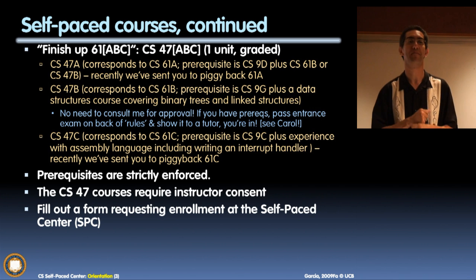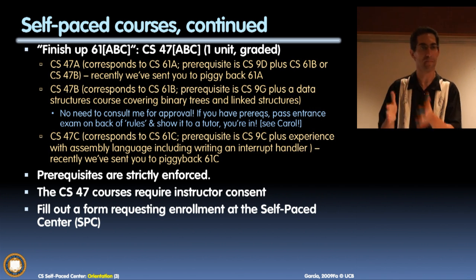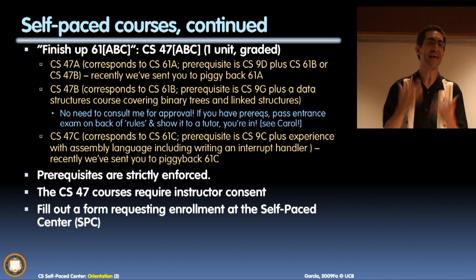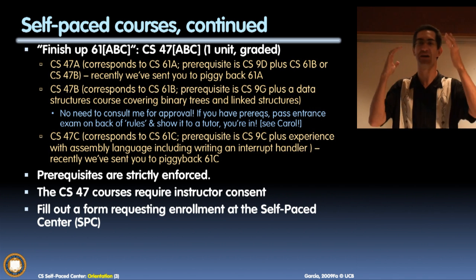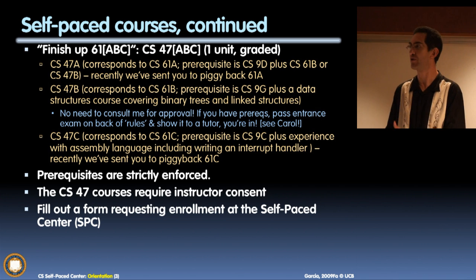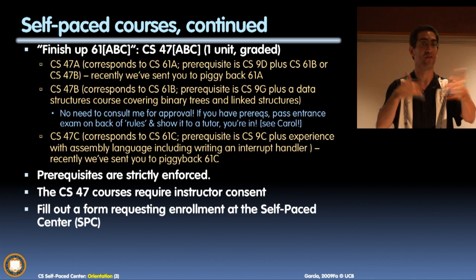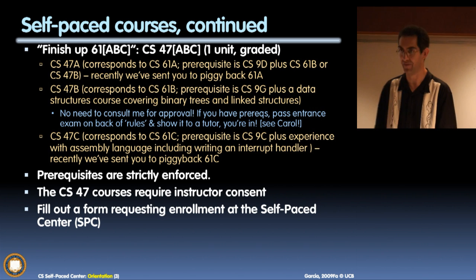These bridge courses are meant to finish up the 61 series. So if you've taken most, but not all, of 61A, 61B, or 61C, then we have these bridge courses to save you the time of having to retake the entire course over again — being bored for 90% of it and only learning something for 10%. It's a waste of four units to take something you've learned already, and besides, many of you are unit-capped.